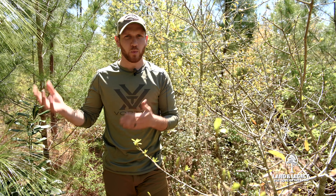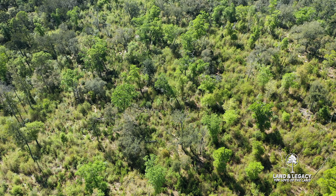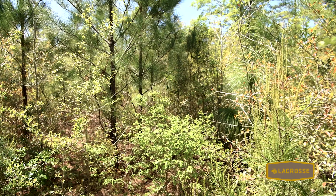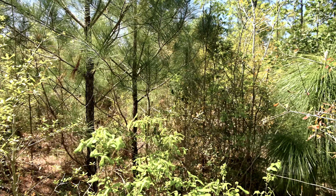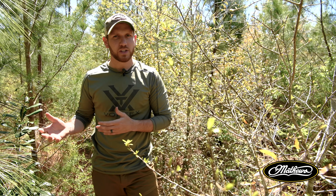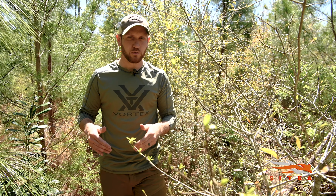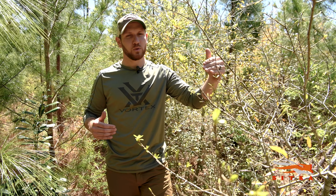We're in the third location here in western Florida. As you can see, this site is the densest, it is the thickest, structure is at its tallest, and it's obviously had the least amount of disturbance or the most time since a previous disturbance. As we've compared the other sites, this is a lot less usable for quail, a lot less usable for wild turkey, and getting to a point where it is much less usable for even deer.